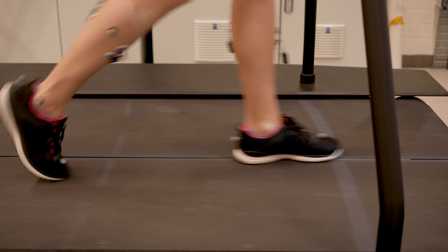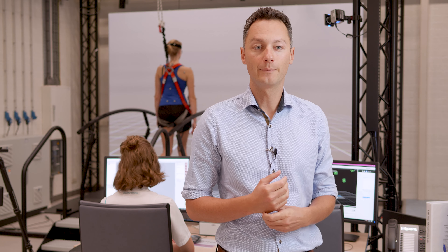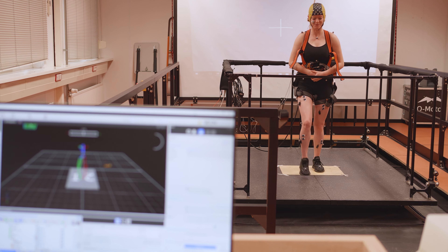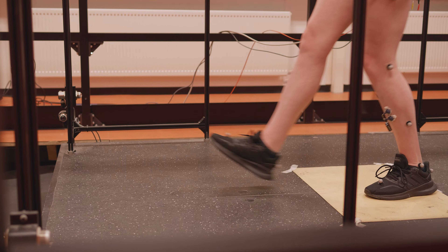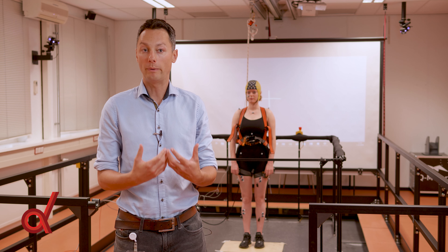We are here at one of the two movement laboratories of the Dundas Institute. Here we perform research on gait, which is an English term for walking, and balance in both healthy people and people with diseases. And this is actually the balance lab, so here we study balance control.